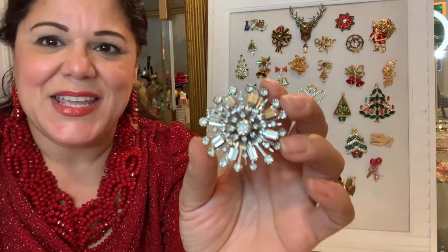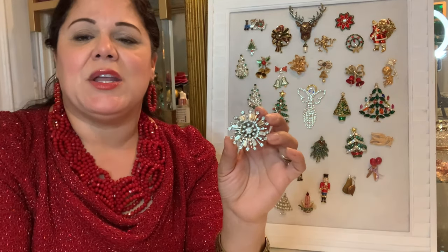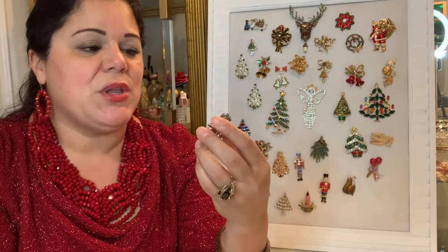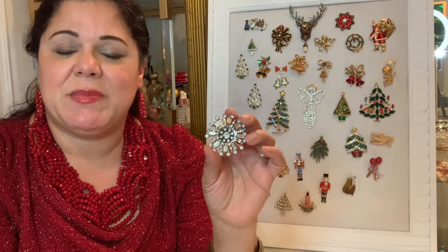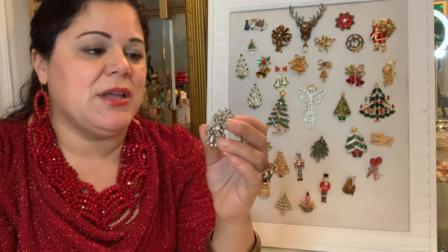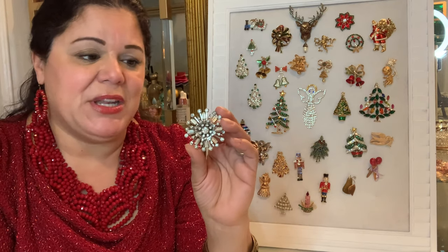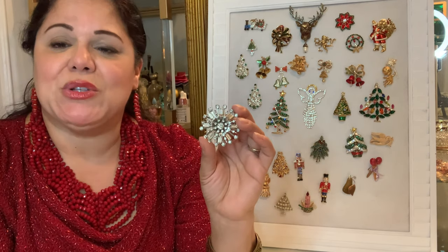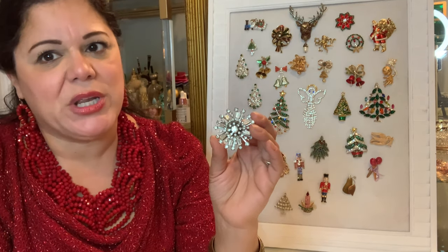This is one of the oldest pieces in my collection — not only the oldest, but perhaps one of the most dearest to me. My father gave me this piece, which started my vintage costume jewelry obsession — that's a story for another day. I got it when I was about 12 years old, so for over 40 years.